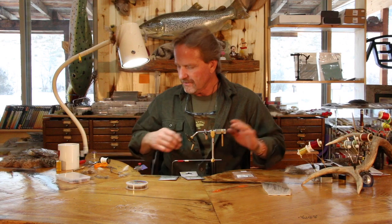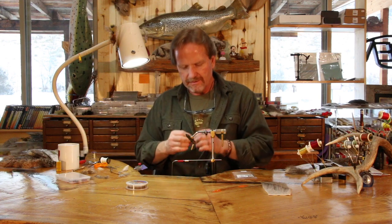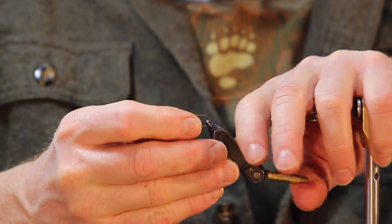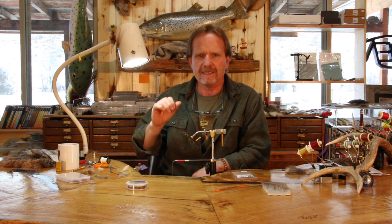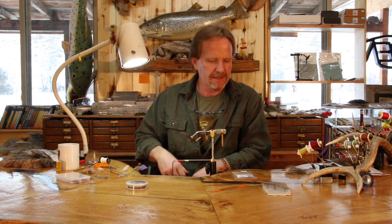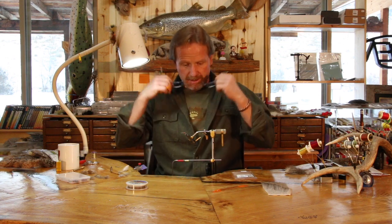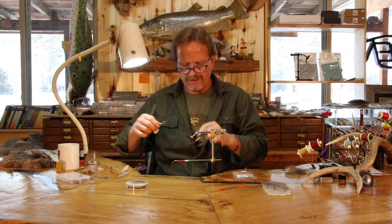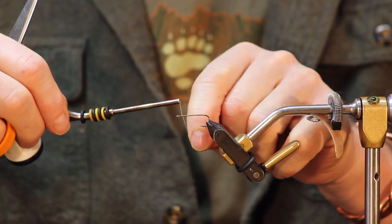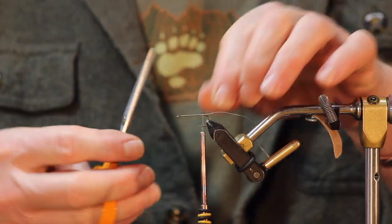So we're going to start with the 2460. The back hook is a number six. If you want to do double fours, you can — it doesn't make much difference. There's not that much more weight and you don't get that much more hook gap. Generally on these little ones, when they eat it, they eat the whole thing — it just goes away. So I don't think it's that important to have a bigger hook in the back. Just like with the full-size Dungeon, we're going to take this fly and make sure you leave space for the head. Unlike the regular Dungeon, we're not going to have rubber legs, so you can leave a little bit less room.